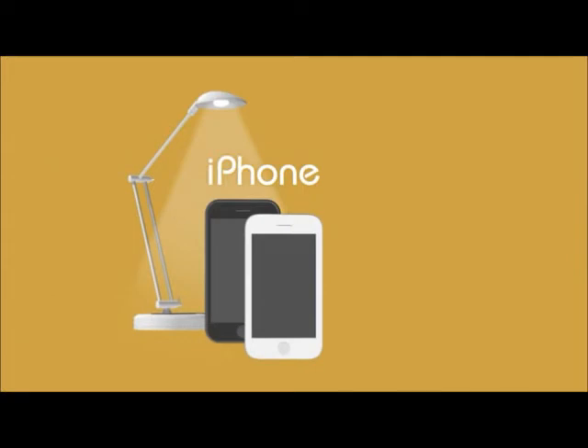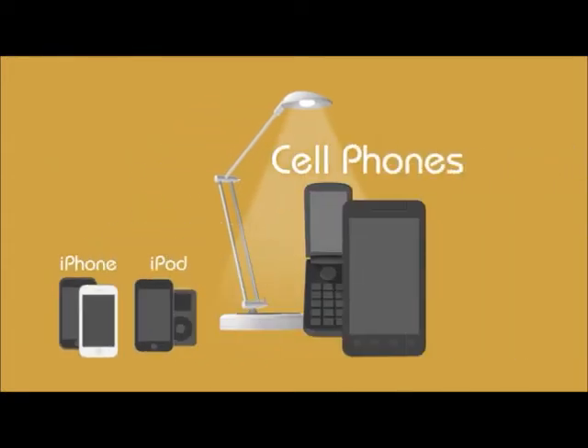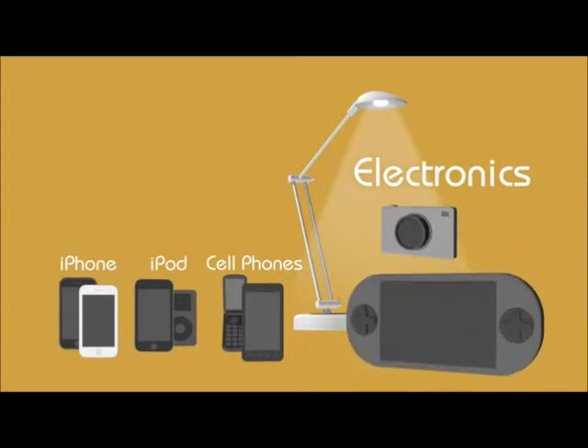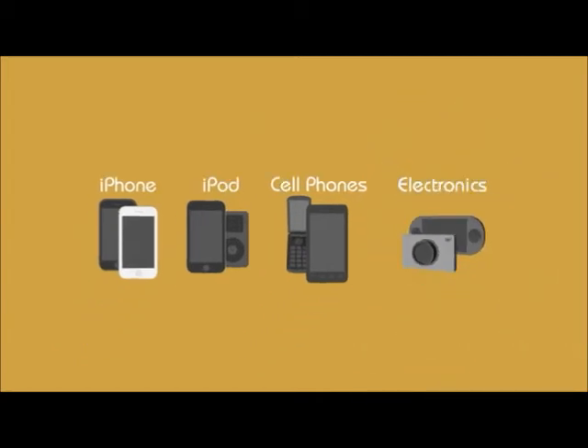E-Lite is great for the iPhone, iPod, most cell phones and other electronic devices, such as digital cameras or handheld games, and includes connectors for most popular devices.